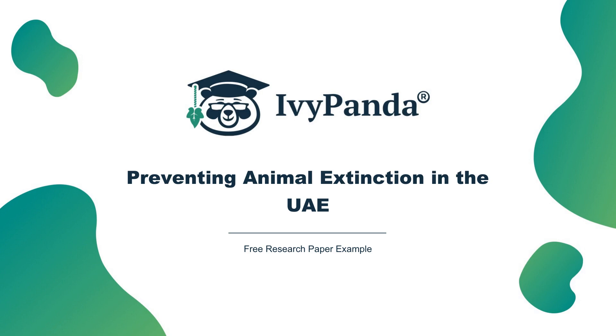Conclusion. It is evident that the dugong, hawksbill turtle, Arabian oryx, sand cat, and Arabian leopard are probably the most endangered species in the United Arab Emirates. In addition, it cannot be disputed that the United Arab Emirates has intensely developed effective programs that have substantially curbed the possible extinction of these animals.